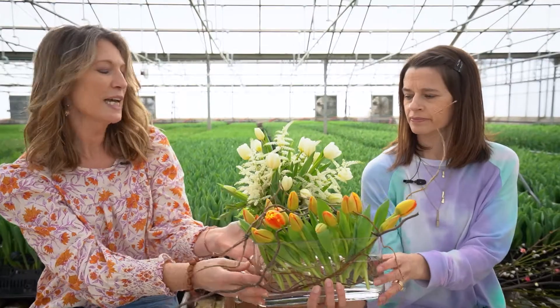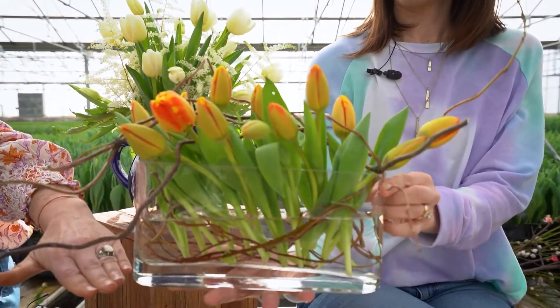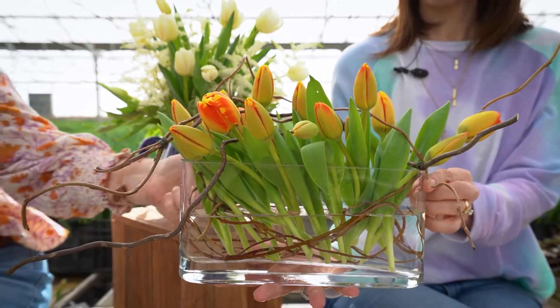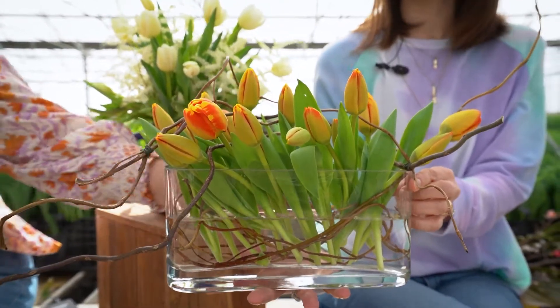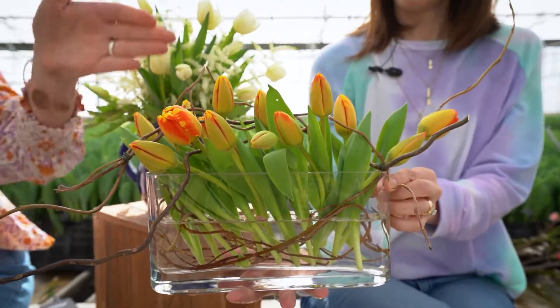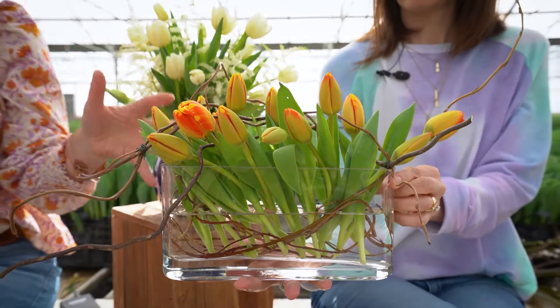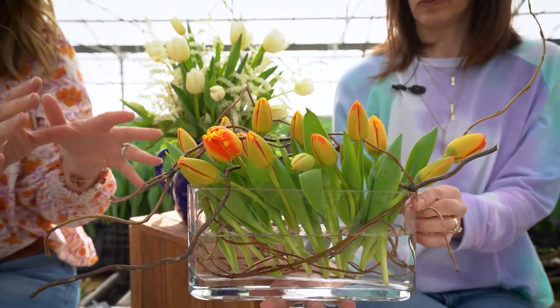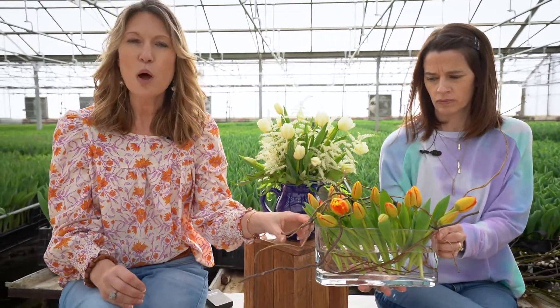This is a simple oval cutoff base with a thick glass bottom. Take some curly willow and wrap it horizontally. Then put your tulips in, keeping it very clean and fresh looking. I took as many of the leaves off as I wanted because I wanted to see a little bit more stem.